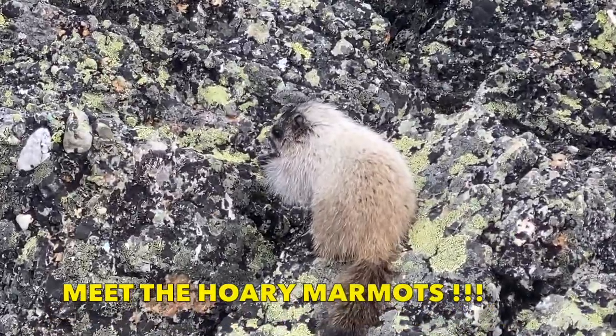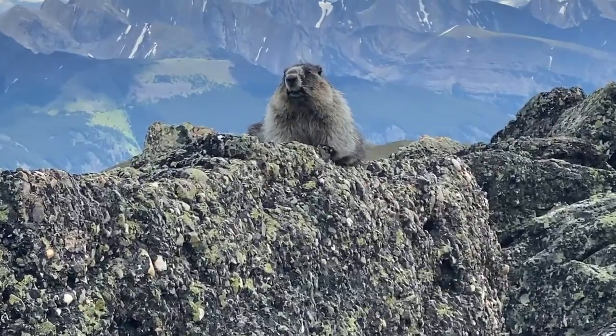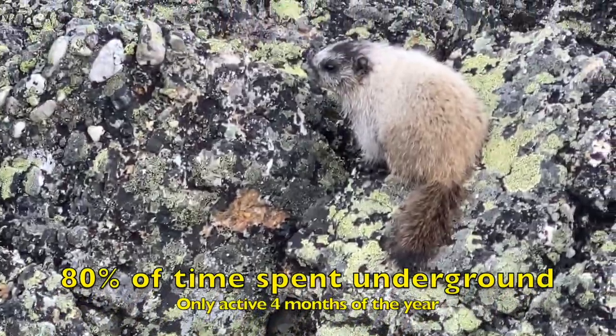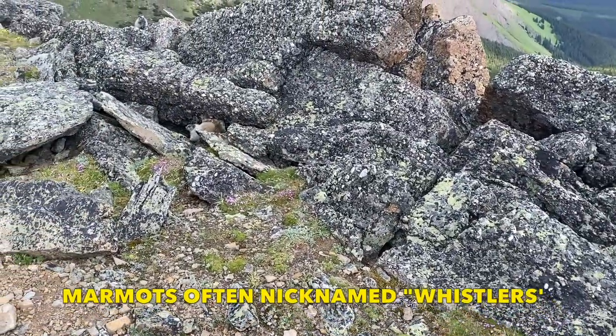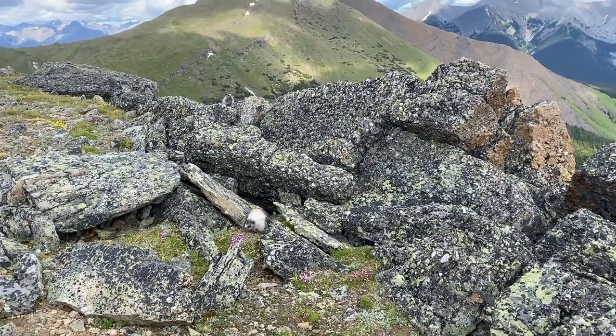As we near the summit, we arrive at an amazing colony of hoary marmots. Marmots are the largest of the North American ground squirrel family. These hoary marmots can grow to be over 12 kilograms. They spend 80 percent of their time underground and are only active for about four months a year. These creatures are often nicknamed 'whistlers' due to the whistling sound they make to alert others of predators.